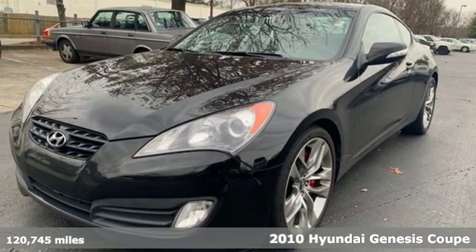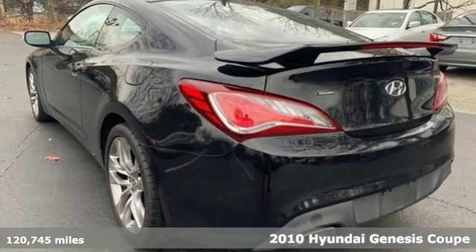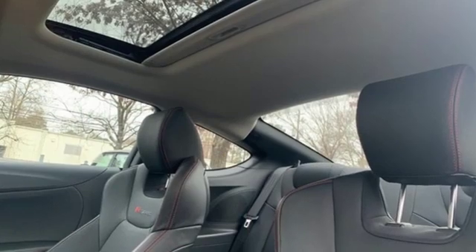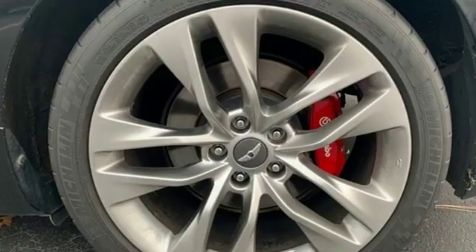Here's a 2010 Hyundai Genesis Coupe. Praised by critics and consumers for its amazing value, the groundbreaking Genesis comes standard with keyless ignition, a leather-wrapped steering wheel, four-wheel anti-lock brakes, and exterior mirror-mounted turn signals.